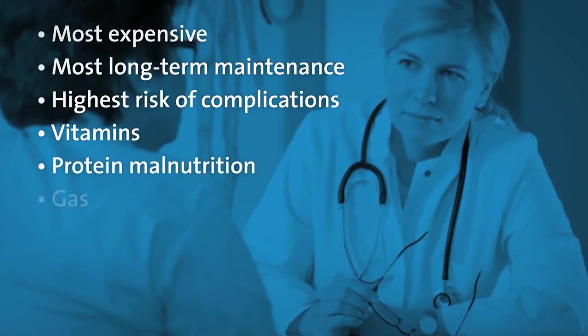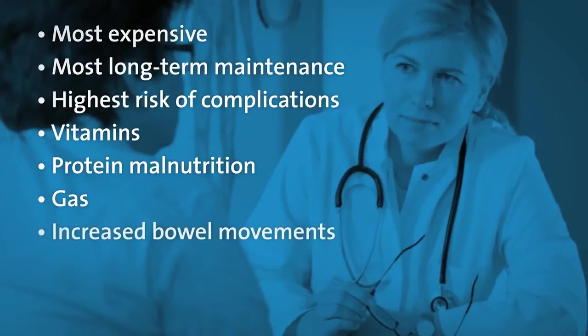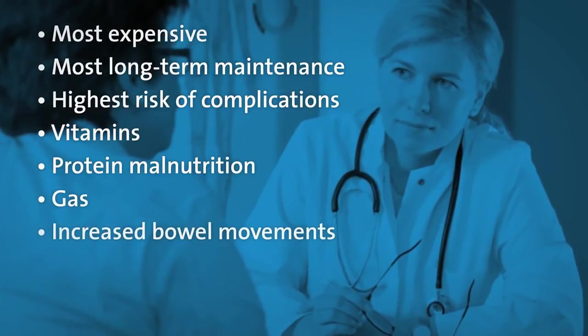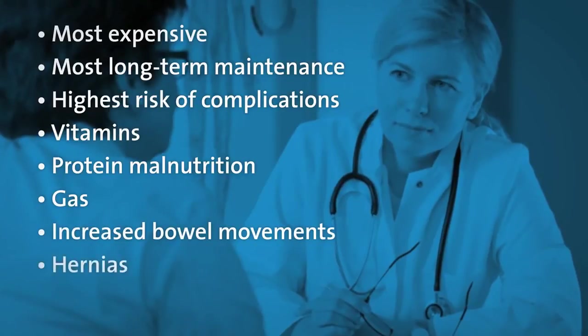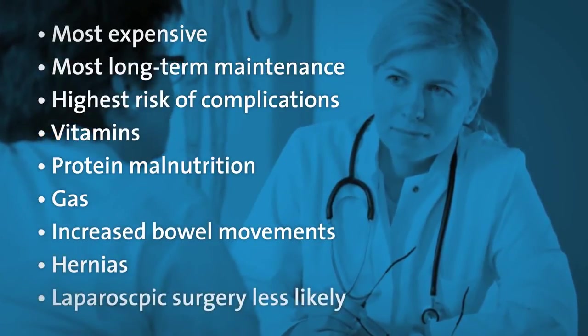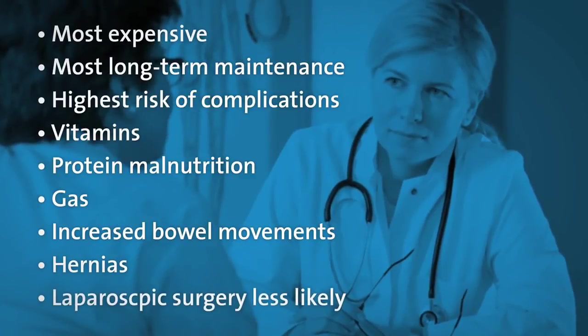You could experience foul-smelling gas and an increased number of bowel movements. This can usually be controlled by diet and medication. Internal hernias are another risk from this surgery, and the duodenal switch is less likely to be performed laparoscopically.